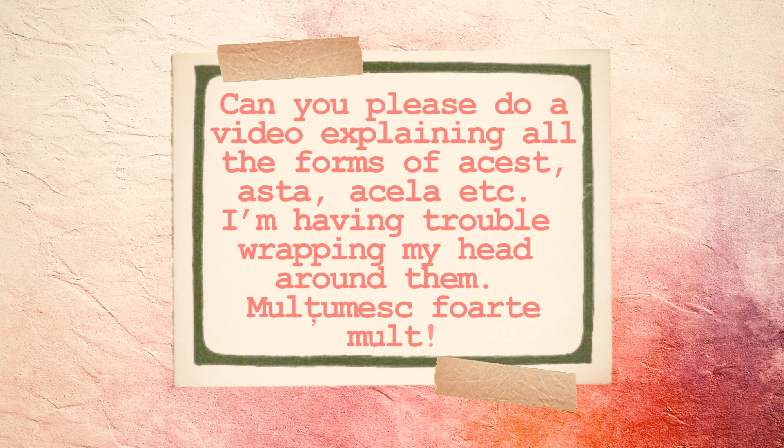Can you please do a video explaining all the forms of acesta, asta, acela, etc? I'm having trouble wrapping my head around them. So acesta and acela can serve as demonstrative pronouns or as demonstrative adjectives.